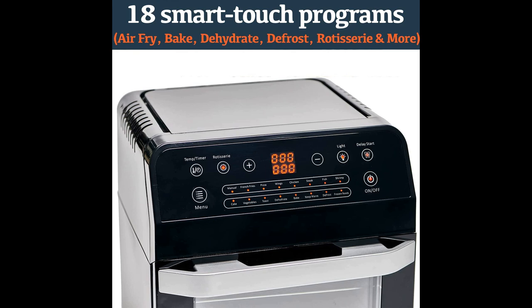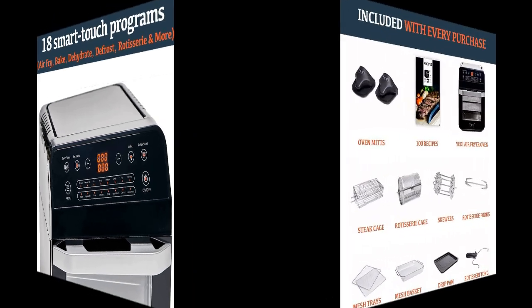Some users mentioned minor issues such as loud beeping or uneven cooking, but these did not outweigh the overall positive experience. In conclusion, the Yeti 18-in-1 air fryer oven received praise for its durability, versatility, and cooking performance.